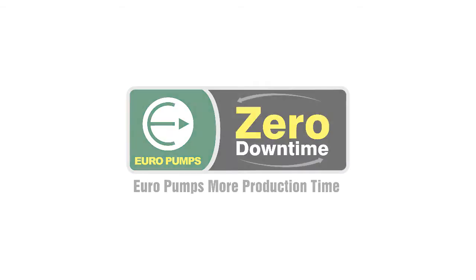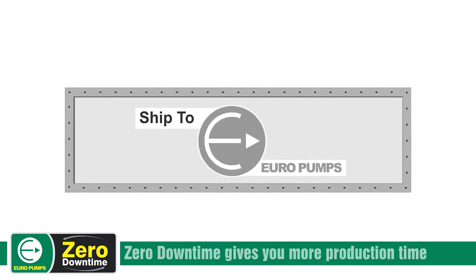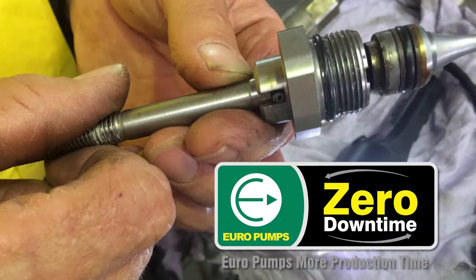Are you aware of Europumps' zero downtime exchange program? This maintenance offer is open to all Europumps customers, providing rapid outsourced maintenance on all your wear and tear parts, reducing maintenance staff workload and decreasing your spares inventory.